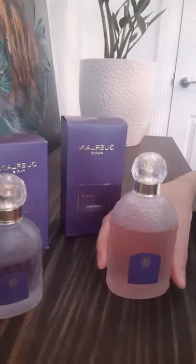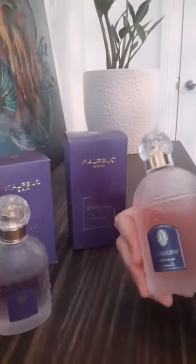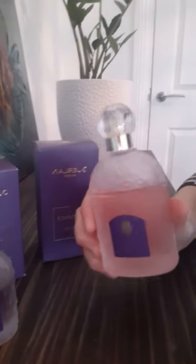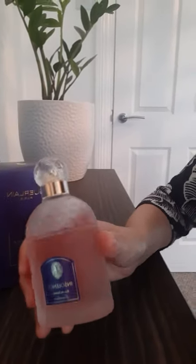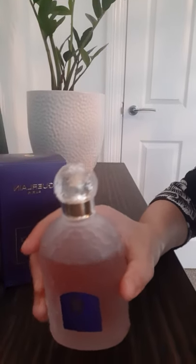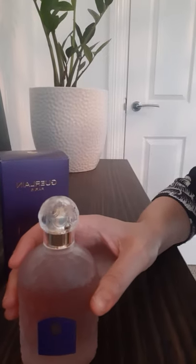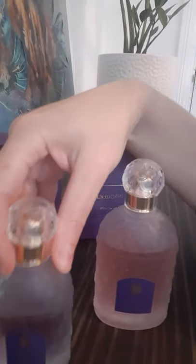So let's start with the EDT version — this one is my favorite, I'm going to tell you that straight away. I've tried them both and definitely the EDT version is one of my favorites. Beautiful, beautiful scent. This one is more fruity — you get the raspberry note, obviously the violets — and this one I feel is more feminine. It's also powdery, but not as powdery as the EDP version.